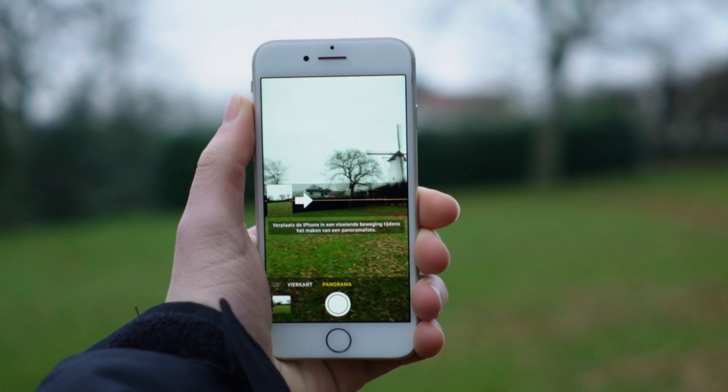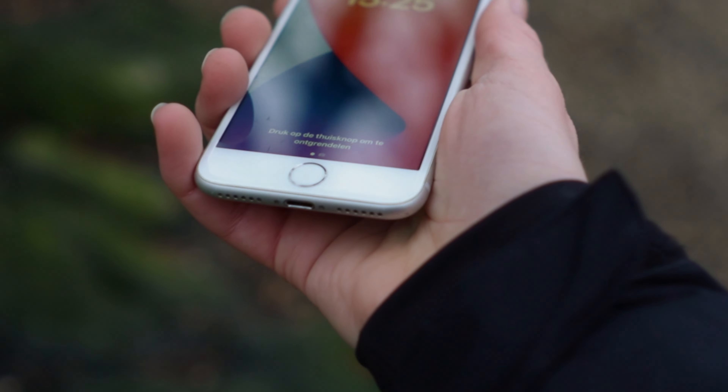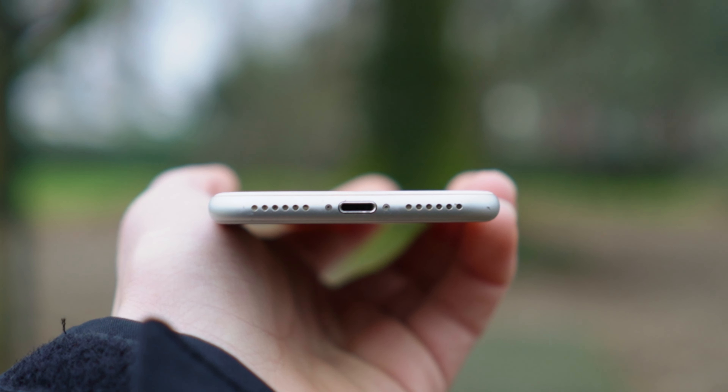It has a speaker on the bottom and it sounds okay, but nothing special. It works, but there isn't a lot of bass and it can't go extremely loud.